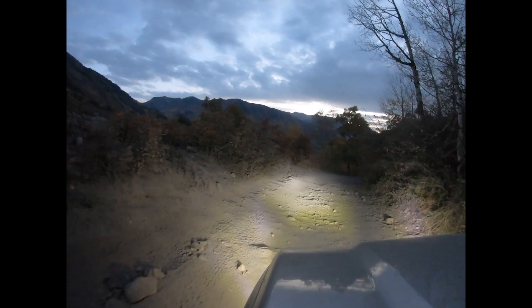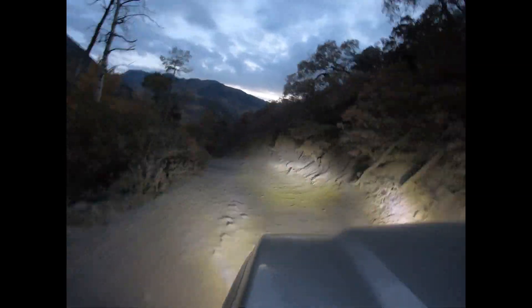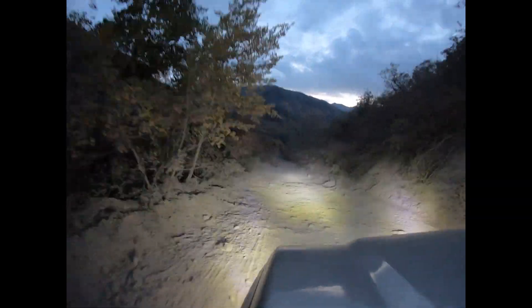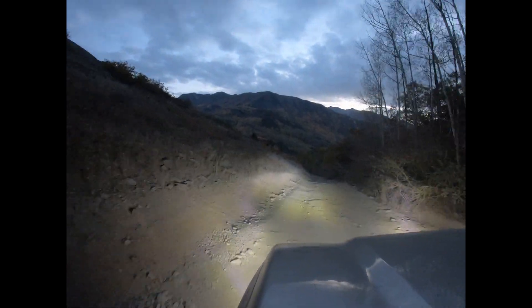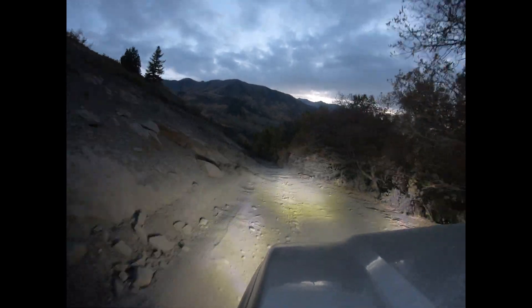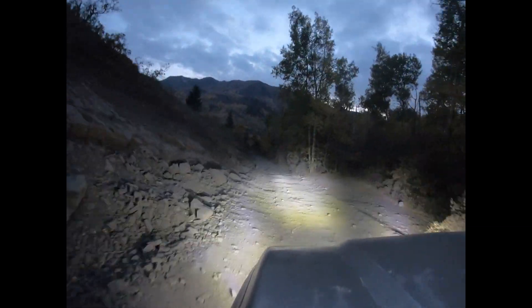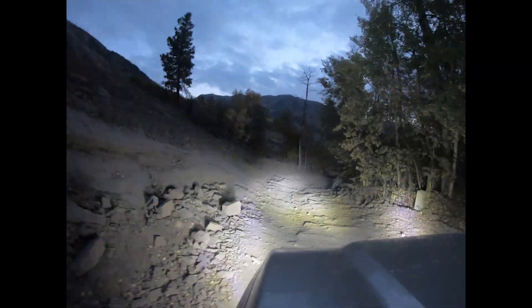But overall, a very nice trail. I would do it again — preferably in something softly sprung, like a Jeep or a small Toyota SUV, something like that. But we came all the way from Wisconsin and did it in a stock three-quarter ton truck with no problems, and we drove all the way home without any issues. It was pretty incredible.